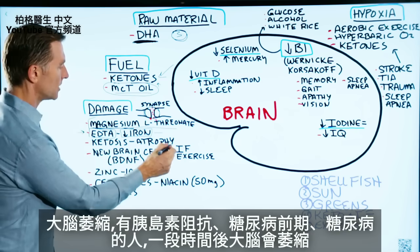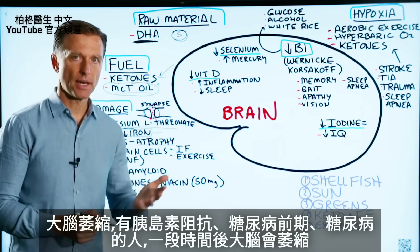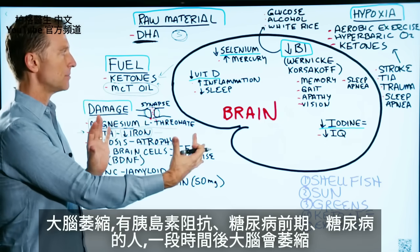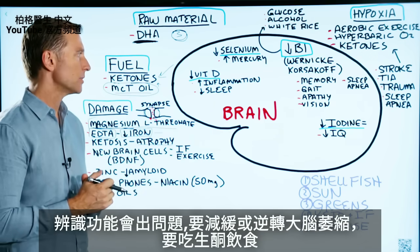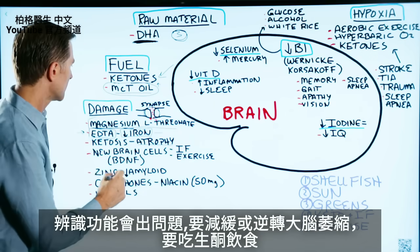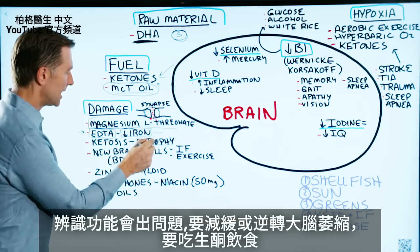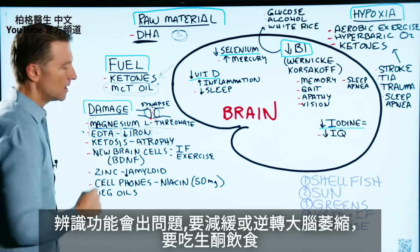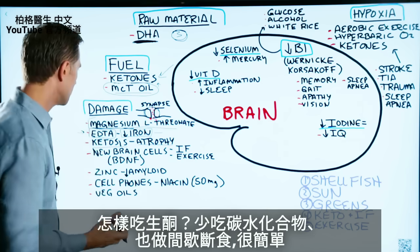Next thing is atrophy of the brain. If you have insulin resistance, or you're pre-diabetic or diabetic, what's going to happen over time is the brain is going to atrophy — it's going to shrink — and that's going to create a lot of problems with your cognitive function. To help mitigate or reverse that, you want to do ketosis. How do you do ketosis? You drop your carbs and you do intermittent fasting. Real simple.